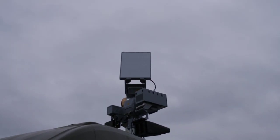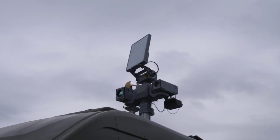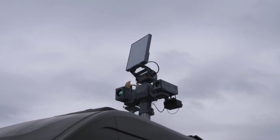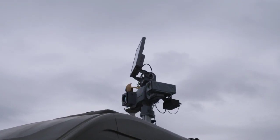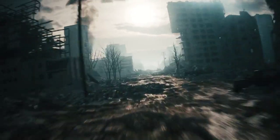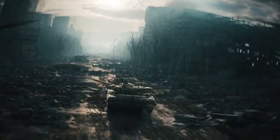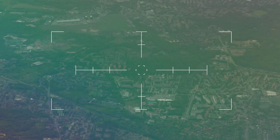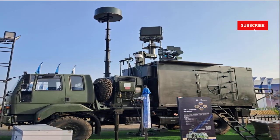So what is the D4 anti-drone system? The D4 anti-drone system is an indigenous solution to combat the drone threat. Developed by DRDO, this advanced system can detect, track, and destroy drones with incredible accuracy. D4, as the name suggests, is a multi-layered defense system combining four critical technologies. Let's discuss what makes it special.